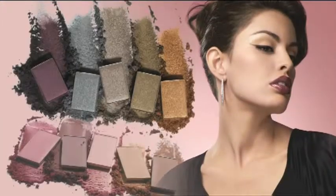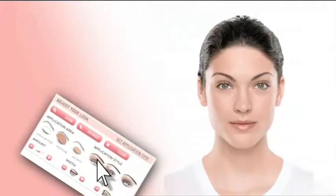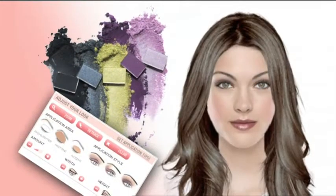Want a fun, free, fabulous way to get hot tips, cool colors, and gorgeous new looks? Introducing the all-new Mary Kay Virtual Makeover. It's the ultimate color playground for creating new looks in just a few clicks.